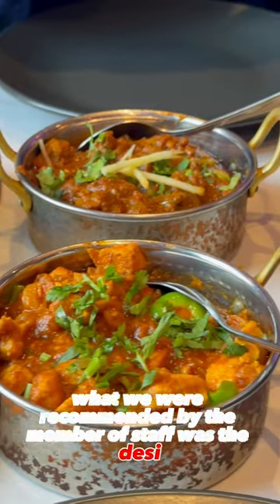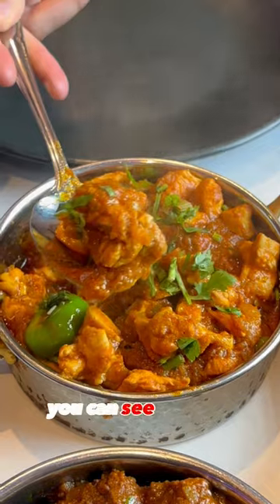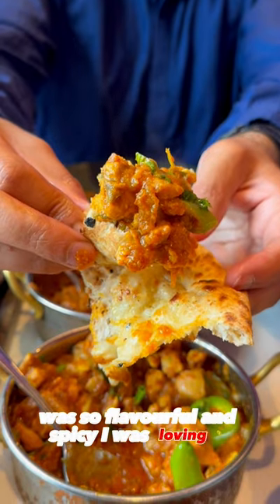What we were recommended by the member of staff was the desi chilli chicken and the lamb body meat, both £12.45. Starting with the chicken, as you can see when it came out, it was piping hot. That first bite took me right back to Pakistan — it was so flavourful and spicy, I was loving it.